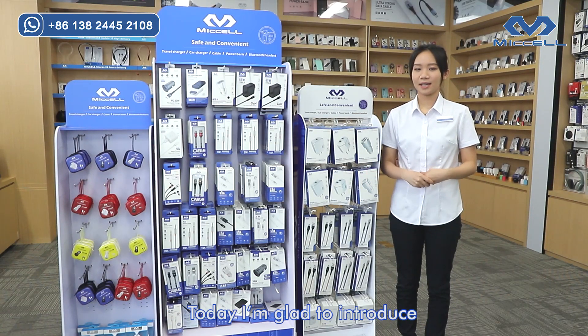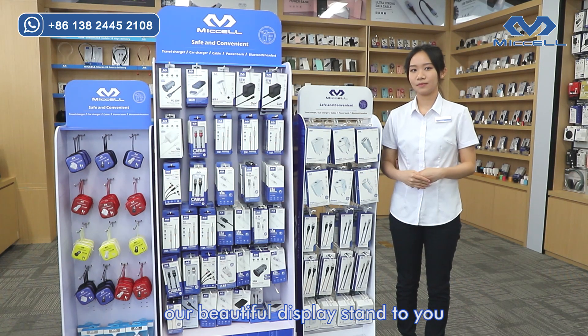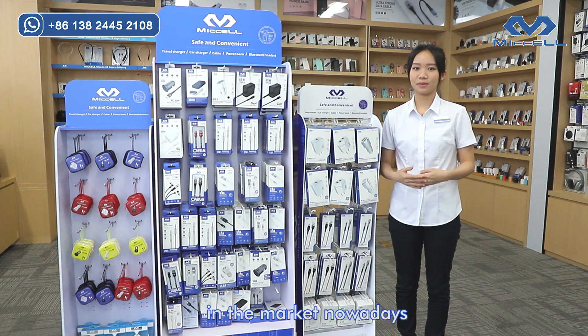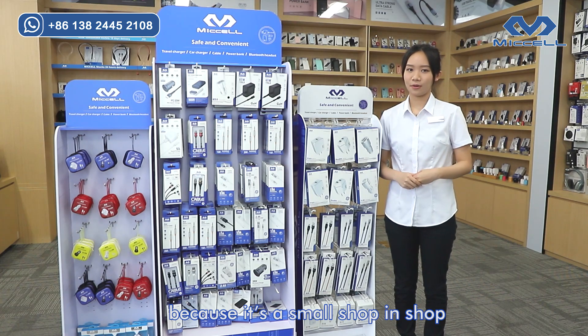Hi, my name is Evelyn. Today I'm glad to introduce our beautiful display stand to you, which is one of the most popular items in the market now, because it is a small shop display.